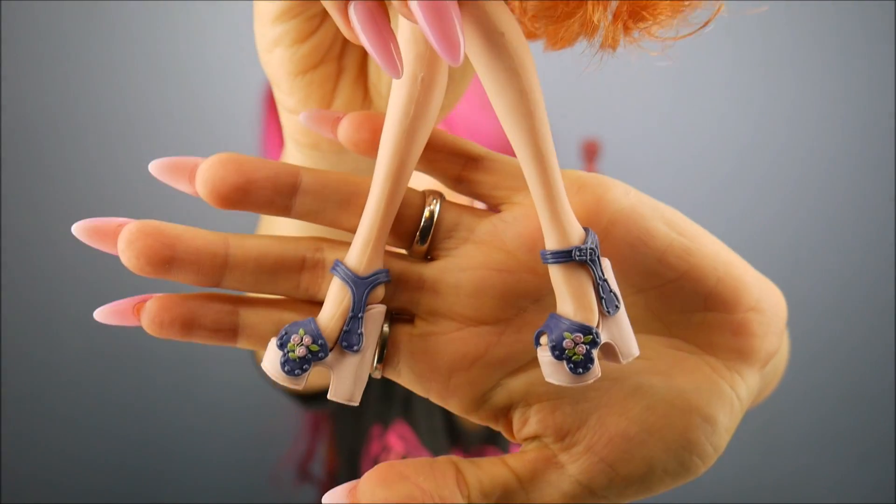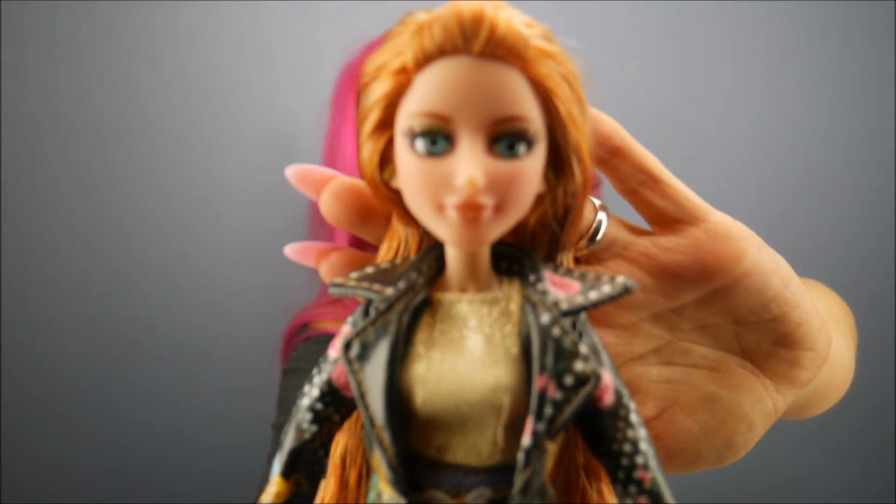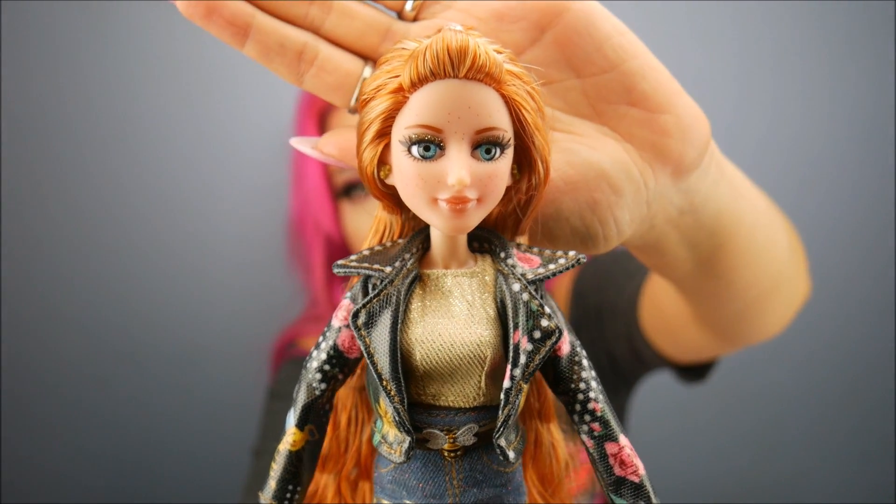Her shoes are pretty cute — chunky heel, different colors, flowers on them, goes with the outfit. The biggest thing that stood out to me with this wave is the cat eyeliner and glitter. They really stepped up the makeup — it's a little more glam. The outfits still fit their characters, even with previous waves like the ball gown and unicorn themes. But the makeup on Ember is stunning — I just love it so much.